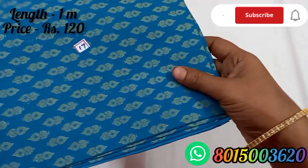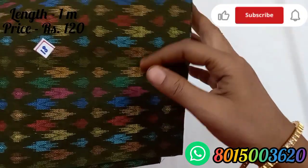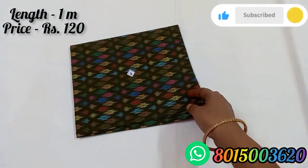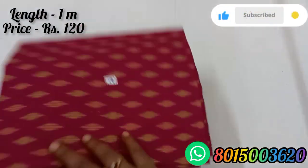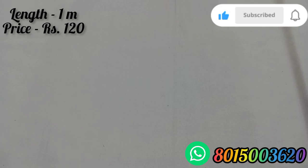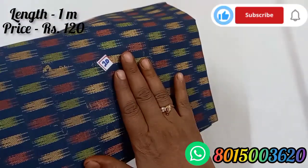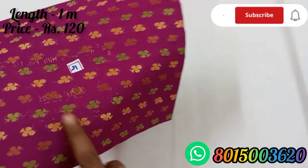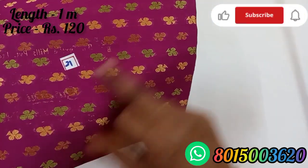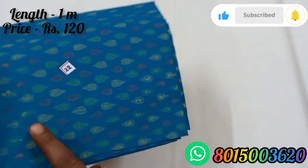Blouse number 16 is a red color, it is green color, it is black color. Blouse number 17 is a blue color with gold color. Blouse number 19 is a pink color and a dark pink color. Blouse number 20 is a rash color and a multi color.